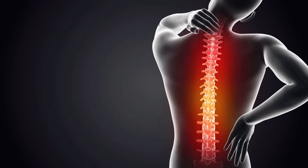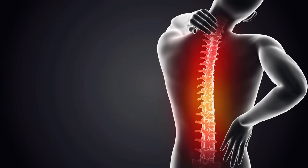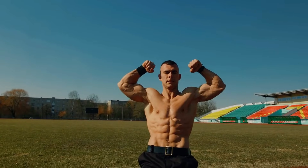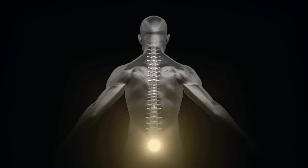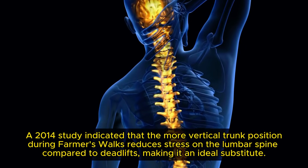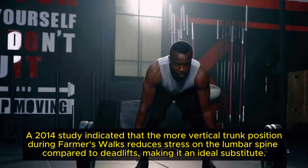Posture is crucial not just for aesthetics, but for overall health and performance, especially if you're committed to fitness and muscle building. When you perform a farmer's walk, your core muscles — including the transverse abdominis, obliques and erector spinae — are working overtime to stabilise your body. This constant engagement is essential because a strong core acts like a natural corset, aligning your spine and supporting your upper body. A 2014 study indicated that the more vertical trunk position during farmer's walks reduces stress on the lumbar spine compared to deadlifts, making it an ideal substitute.